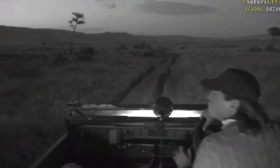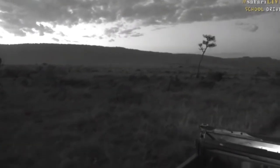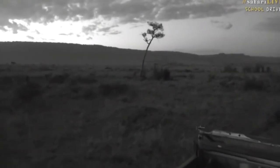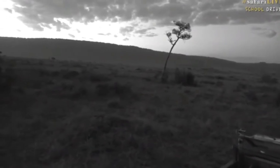Is that what I think it is? Oh, it's a black rhino, guys. This is really exciting. This is one of the rarest animals in the world. There are less than 3,500 in the wild. And it is a black rhino.